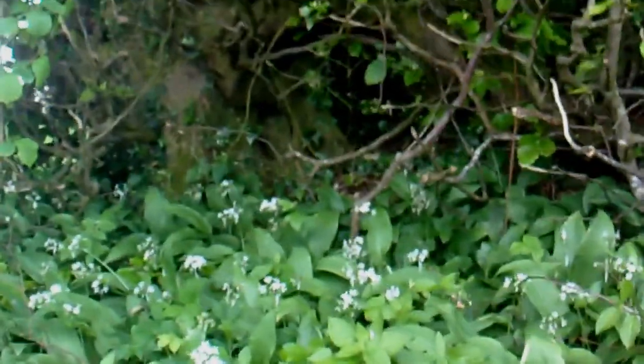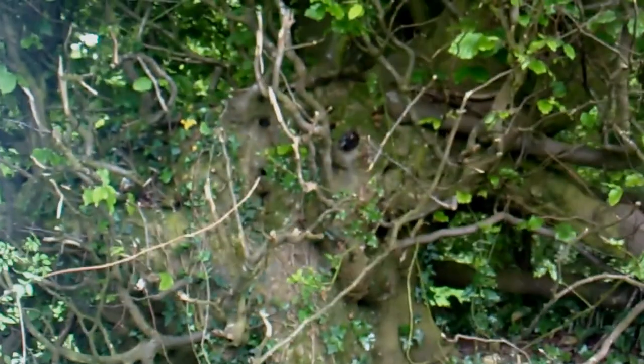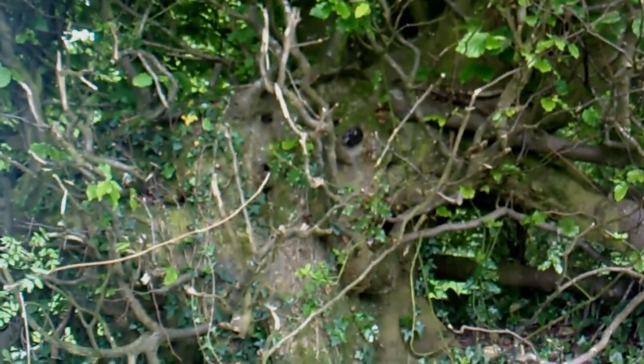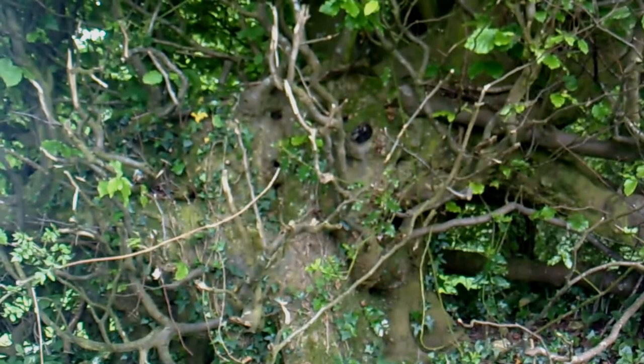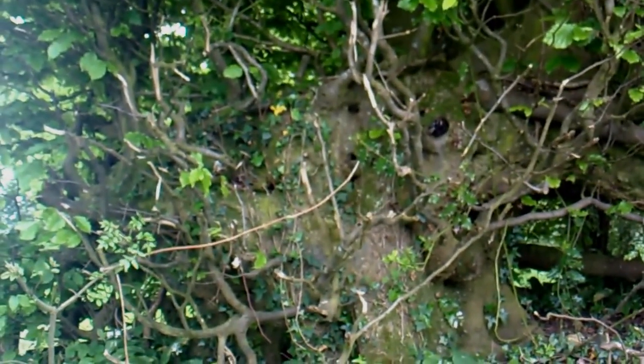If this hedge and this tree could tell a story, that would be quite a tale, wouldn't it? Look at it — looks very old. It's been cut about quite a lot.